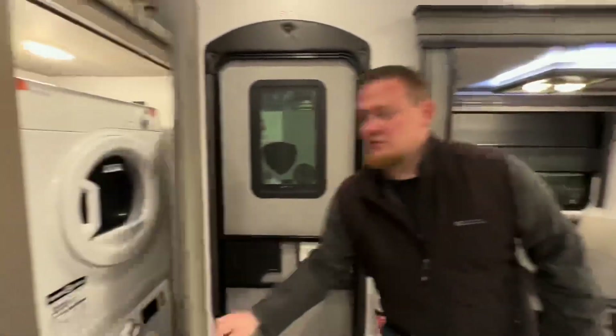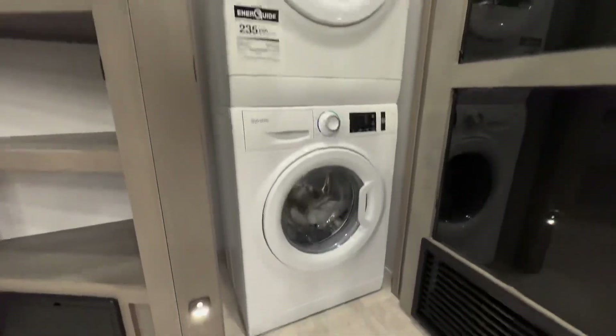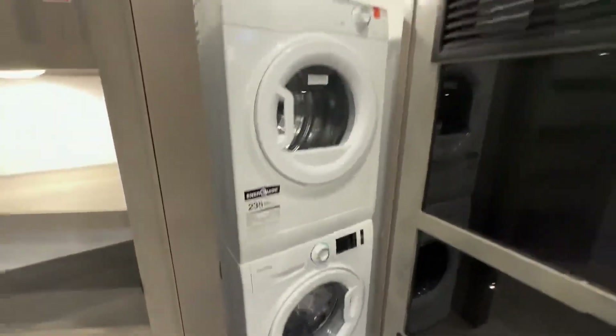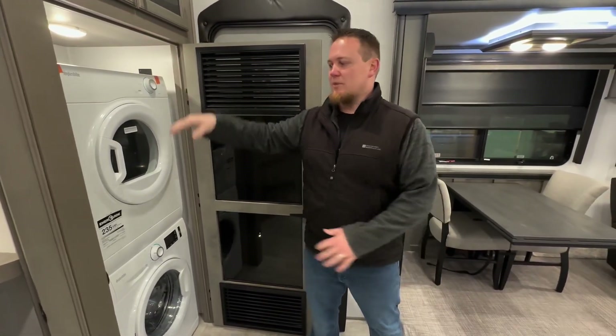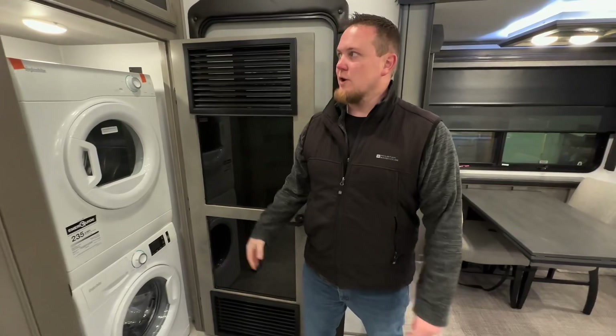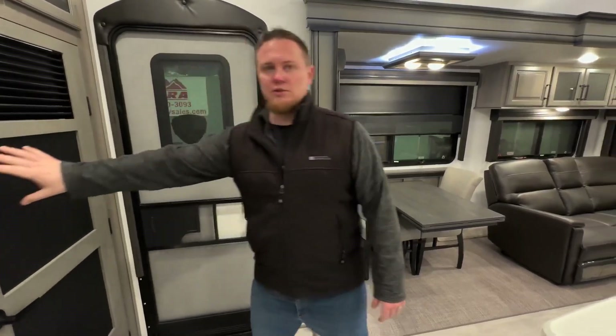We'll start right by the front door. This customer had a stackable Splendide washer and dryer installed — really nice unit to have in here so it doesn't take up any space in our bedroom. We have this extra really big closet for it. This will actually come standard as a coat closet, but it's nice for this customer to add that washer and dryer.